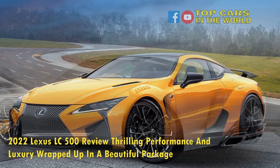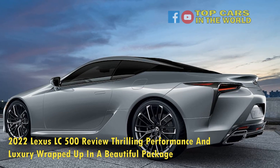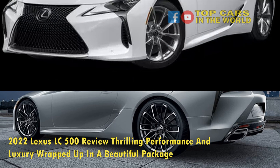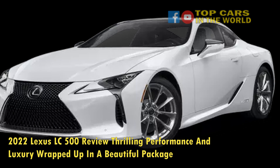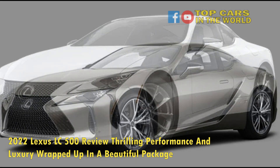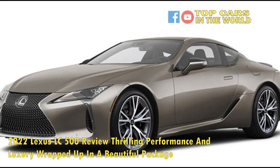Lexus generally doesn't bring a lot to the table in terms of steering feel and weight, and the LC doesn't stray far from this. Though its ratio is great, and it's definitely where you can tell luxury and weight took priority over engagement and enthusiasm. I had to keep reminding myself that this is a grand tourer and not a focused sports car after all — even though its sports car tendencies are quite good.